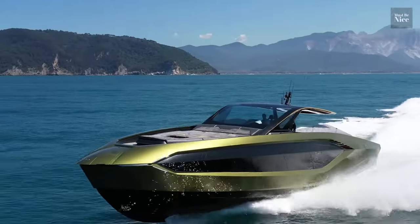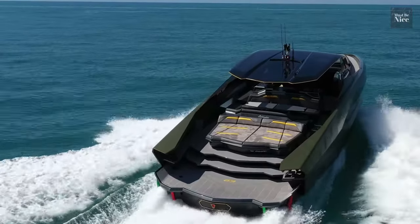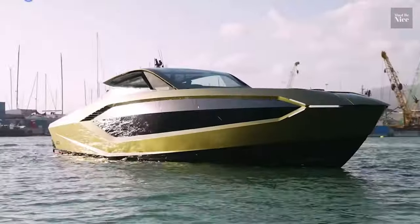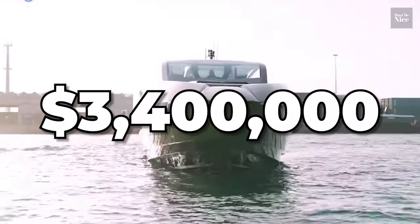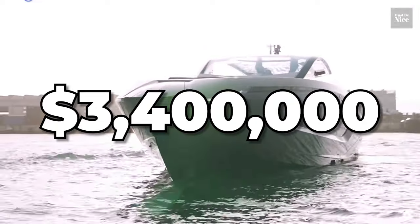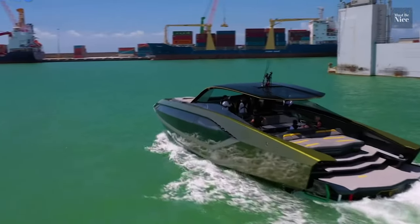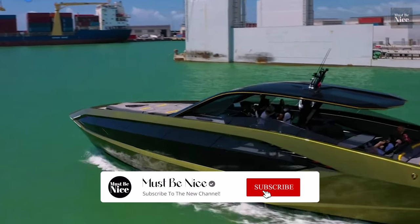If you ever want to see a superboat that resembles a car, get yourself close to the new Lamborghini Technomar. The new machine is available for a heart-wrenching cost of $3.4 million. It is, however, worth noting that the new piece of art is a limited edition, therefore making it kind of a jewel to access, at least for now.